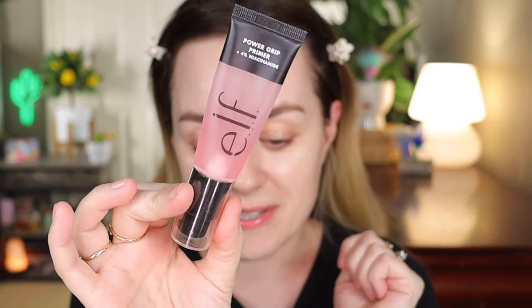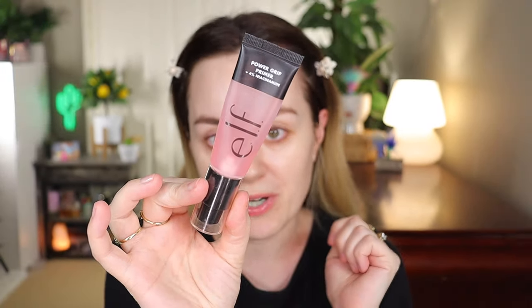I should put my hair up. These are all products from my collection — today is nothing new for primer. For primer let's go with this e.l.f. Power Grip Primer — this is the one with four percent niacinamide. I don't know what I'm feeling about this, but let's try it.